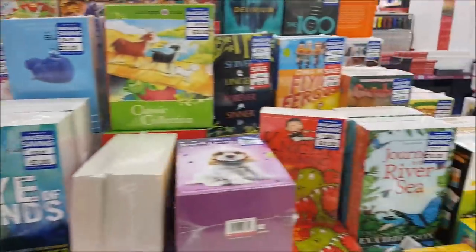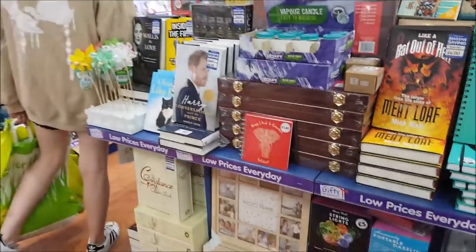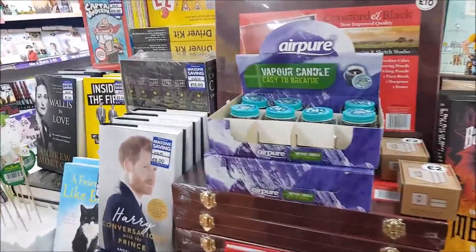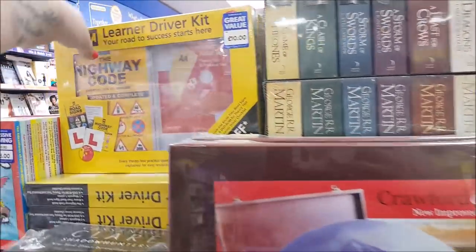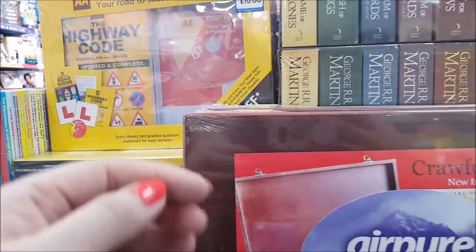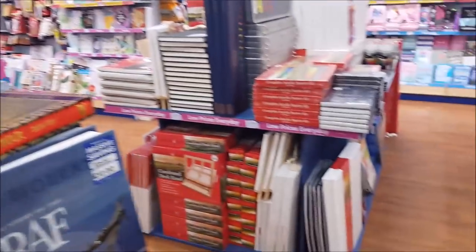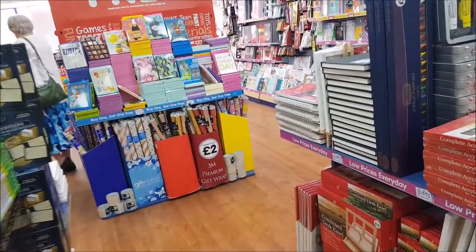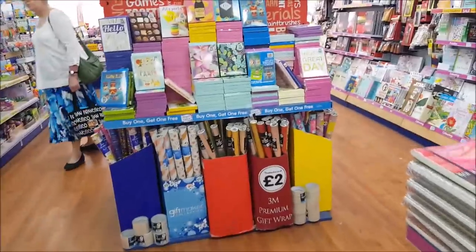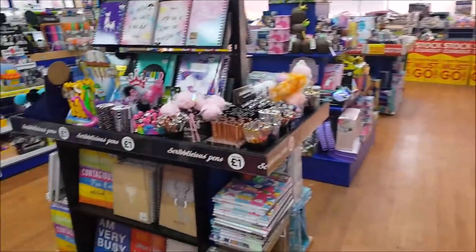They haven't got loads of art stuff in-store, but they do a lot more online. There are photo frames, Highway Code for learning to drive at ten pounds, 'Happy Mum Happy Baby', and a few art bits over there. And that is about it — I hope you enjoyed that little wander around The Works. Thanks for coming with us and we'll see you all again very soon, bye for now!